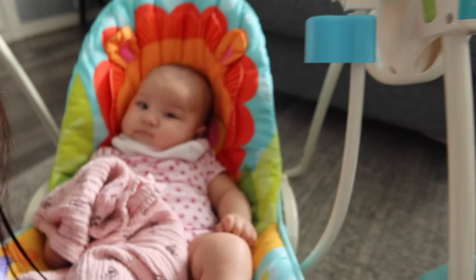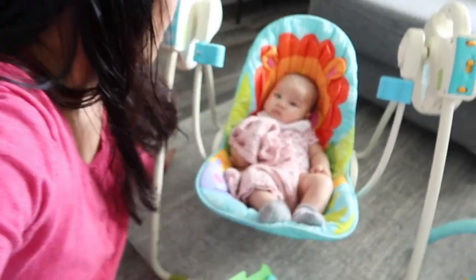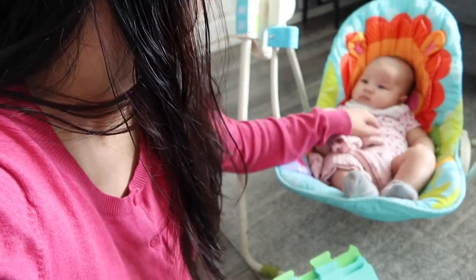Hey, say hi. Kagigising lang kasi niya eh. Kaya medyo hindi maganda yung mood niya ngayon. Bakit nakatabi nga yung ulo mo, anak? So that's it for this video. Thank you for watching. Bye! See you on our next video. Bye!